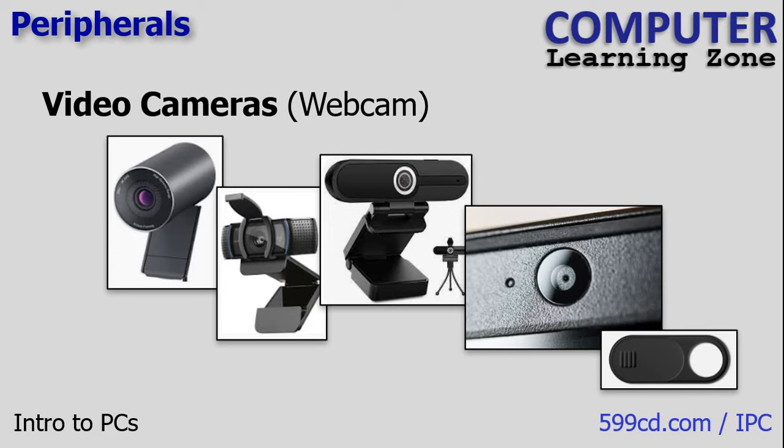If you enjoy video conferencing, recording yourself, or creating content for platforms like YouTube, there's a wide range of video cameras — also known as webcams — available for your PC. You can find webcams that clip onto the back of your monitor or ones on tripods for added flexibility. Nowadays, most laptops come with a built-in webcam, and to address privacy concerns, many laptops have a small slider that allows you to cover the camera when not in use. For laptops without built-in sliders, you can purchase a little webcam cover online — they provide an effective privacy solution. I used to put a piece of tape on mine, but they make little sliders you can get now.